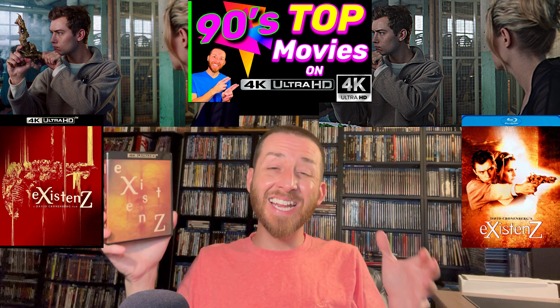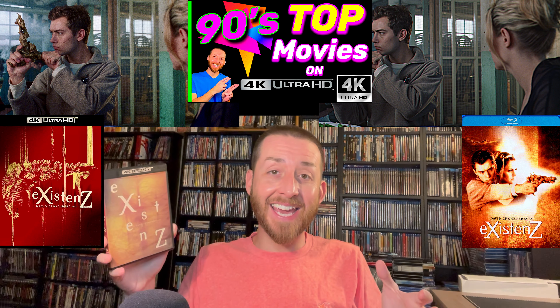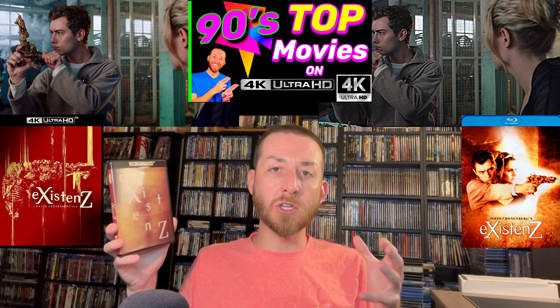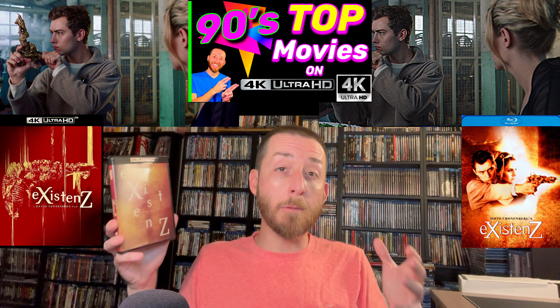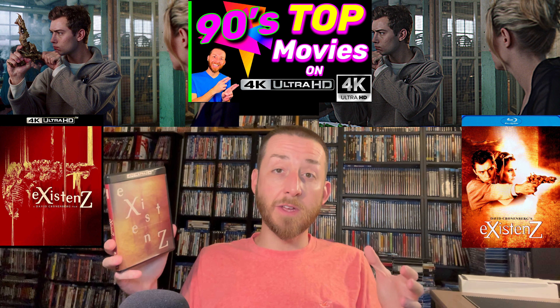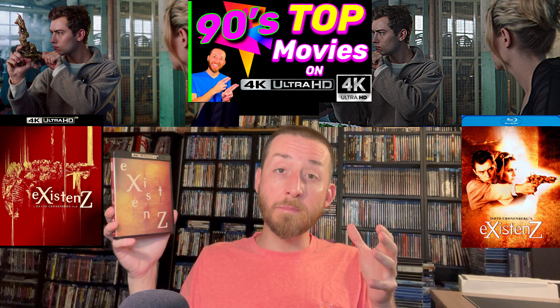If you want recommendations for amazing must-own 90s films on 4K Ultra HD, I just recently did Part 1 of my must-own top 90s films on 4K — a video series where I dive into the top releases from that decade that are amazing must-own 4Ks everyone needs in their collection. It's been hugely popular. Part 2 is coming out in the next couple of weeks with more amazing recommendations of films you need in your collection.